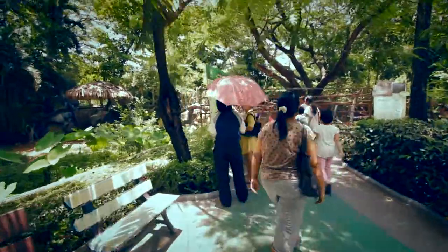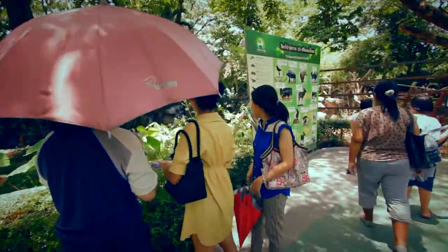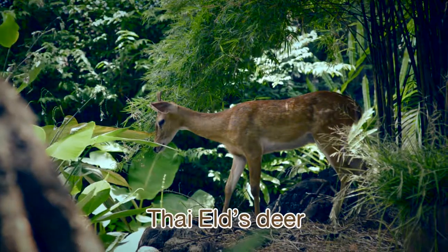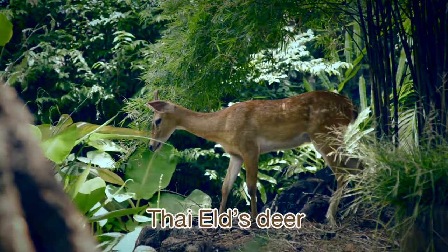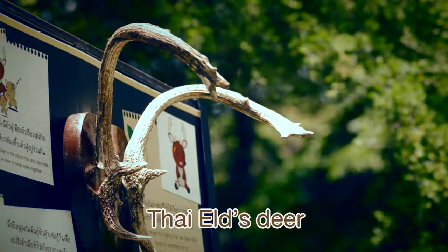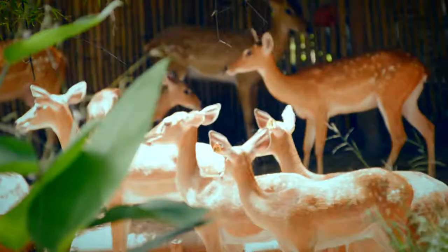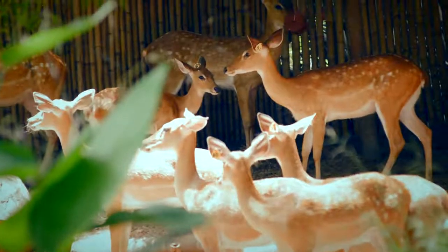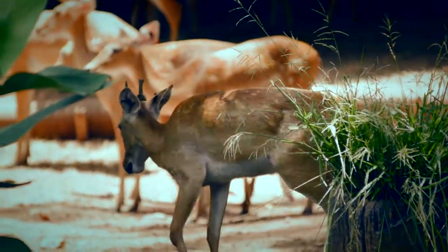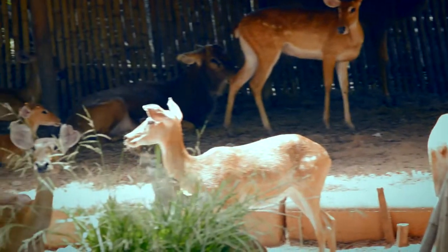Now, let's explore the zoo. Firstly, we would like to introduce you to see our Siamese alto deer. They are one of Thailand's reserved animals. Their elegant antlers are shaped distinctively, so they are also known as bow antler deer. Siamese alto deer cannot be seen in the forest in Thailand. We are doing research to breed and send them back to nature.